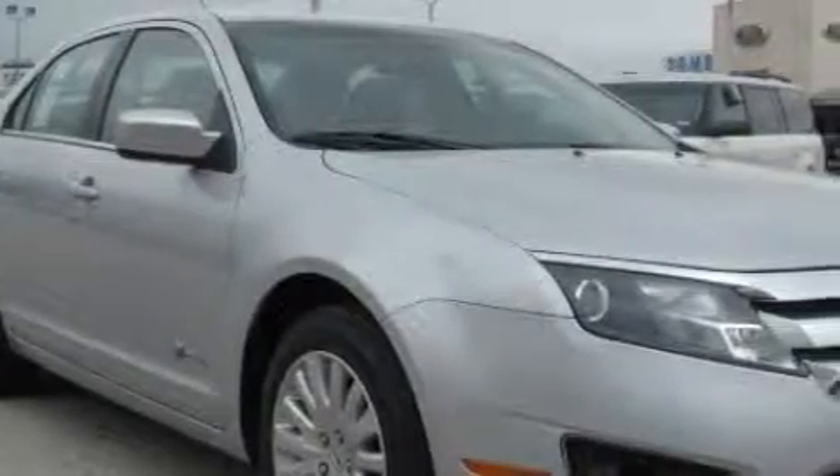This is a brand new 2010 Ford Fusion. It has a 2.5 liter four-cylinder engine and an automatic transmission.